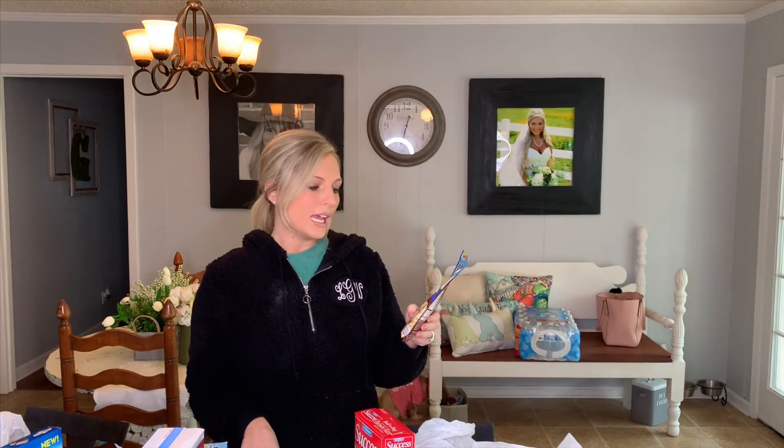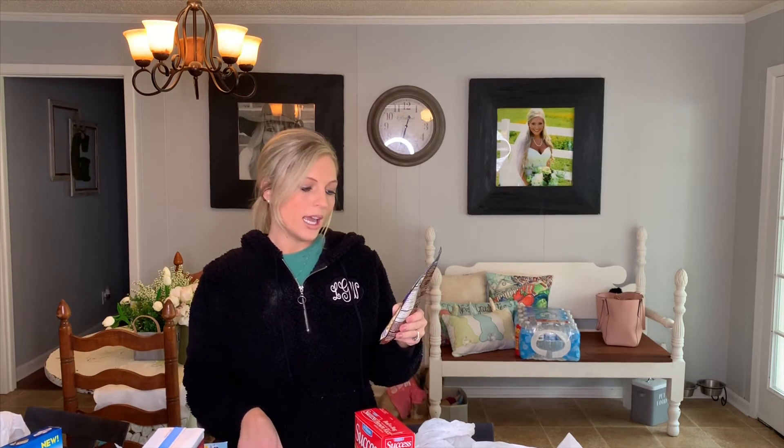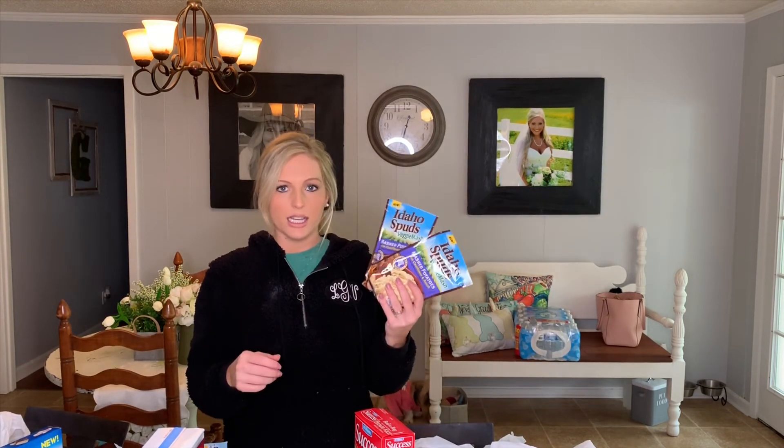I also got something new — Idaho Spuds Veggie Mash. It's a pack of mashed potatoes with cauliflower and ranch, made with real cauliflower and natural flavors. You make it the same way as normal mashed potatoes — just boil your water and mix them in. I got two packs and we'll probably use these as dinner sides with meat. We still have a lot of meat in our freezer — we buy it on sale and keep it in our deep freeze, so I typically don't need to get meat at Walmart pickup.